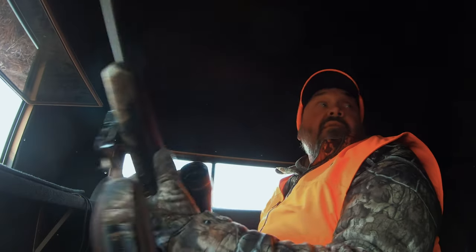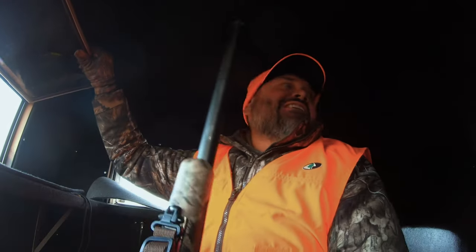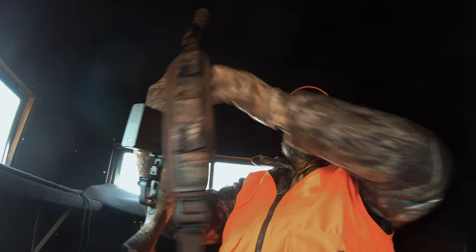Boom! Let's go, dude — it's a freaking hammer! How about that? When I saw him come up the hill I was like, man, that's a big deer. Big bodied deer. Did that just happen? Boom, boom! Big buck down! Big buck down!